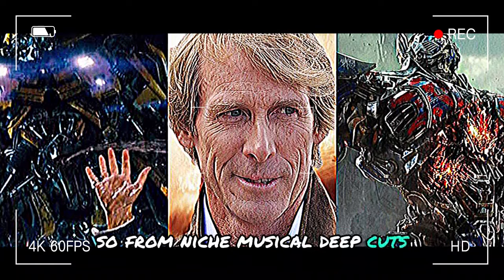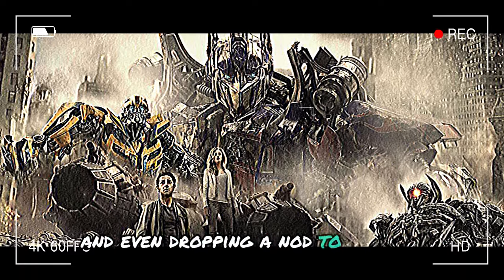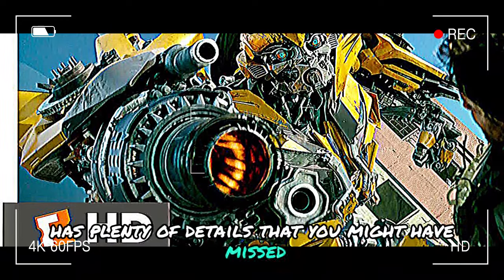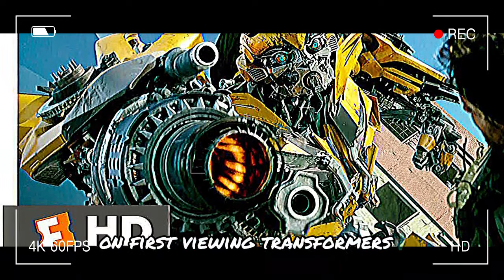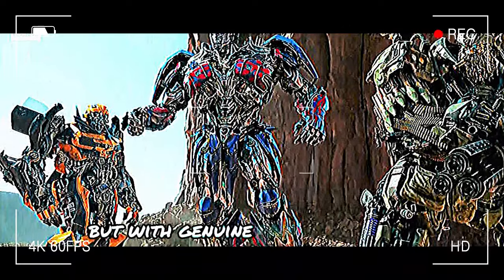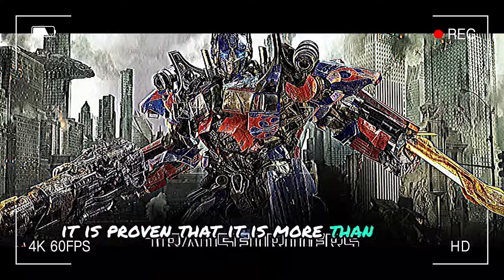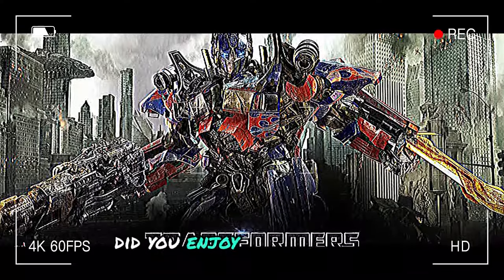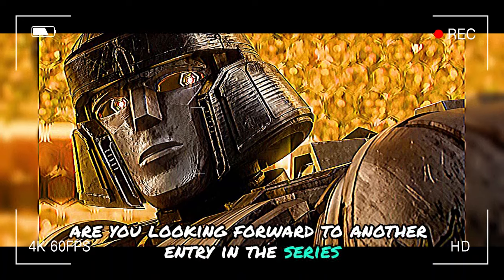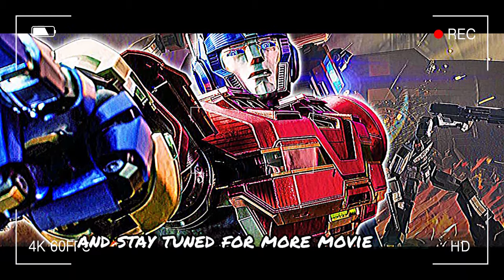From niche musical deep cuts to name-dropping several iconic robots and even dropping a nod to GoBots, Transformers 1 has plenty of details you might have missed on first viewing. Transformers 1 might have seemed like just another franchise cash grab, but with genuine fan service and a heartfelt storyline, it has proven that it is more than meets the eye. Did you enjoy Transformers 1, and are you looking forward to another entry in the series? Thank you for watching Movie Recap Pro, and stay tuned for more movie news.